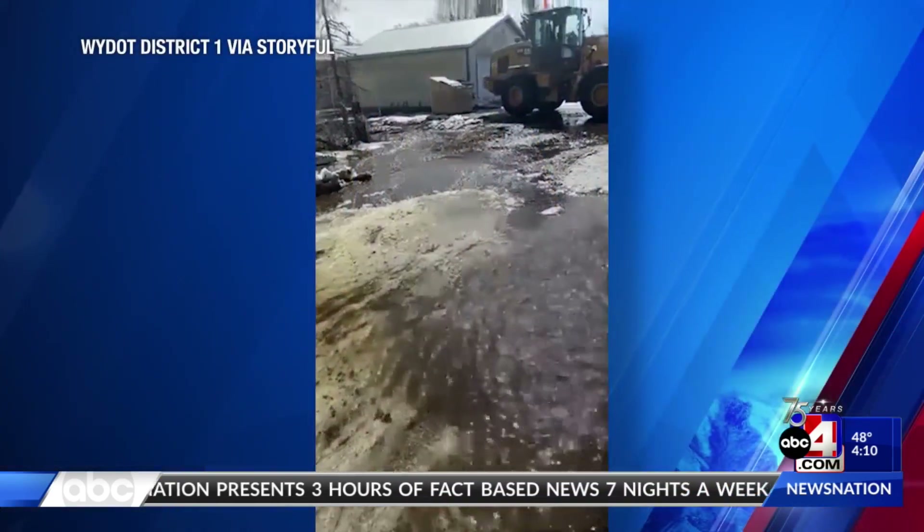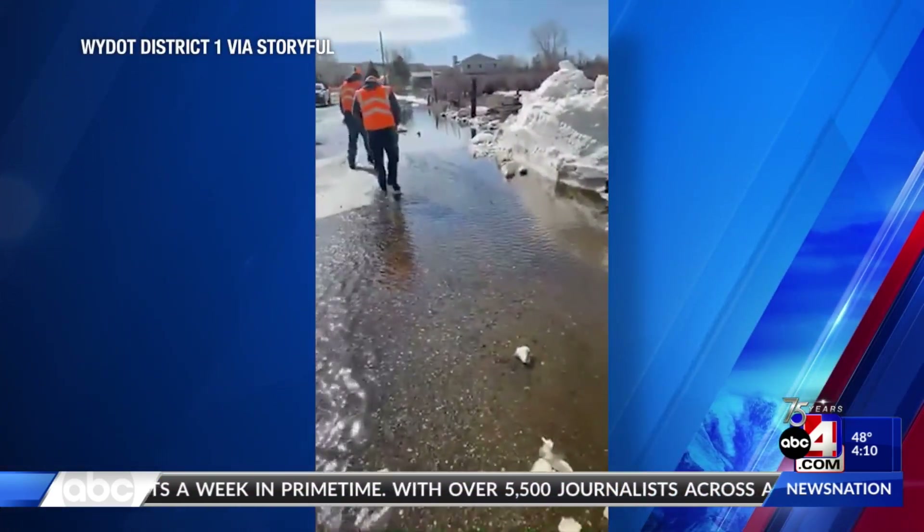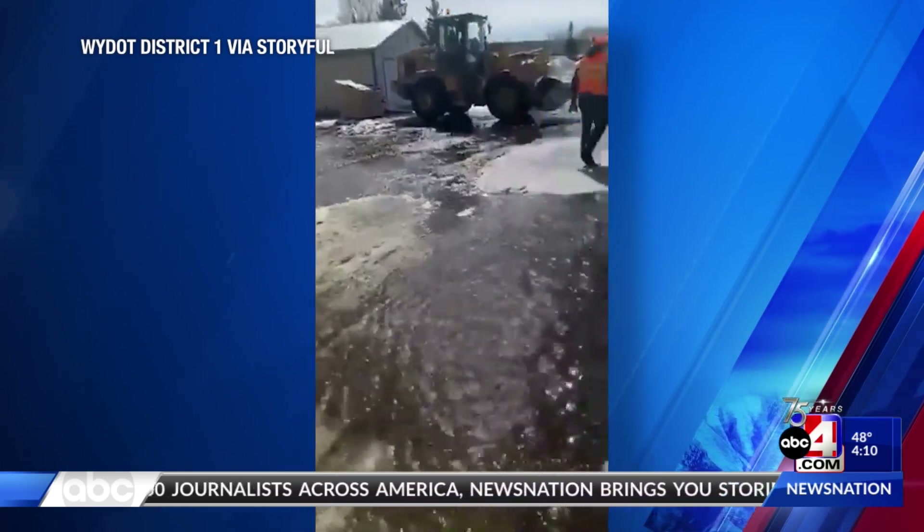In a weather alert now, spring flooding is kicking off across the Mountain West. Here's a look at flooding in Elk Mountain, Wyoming. State leaders saying heavy snow mixed with rising temperatures flooded parts of town and the roads there.